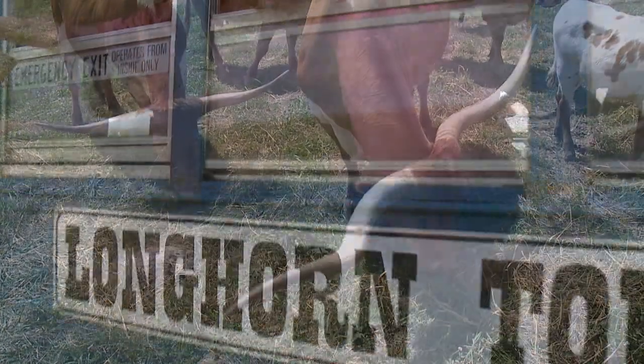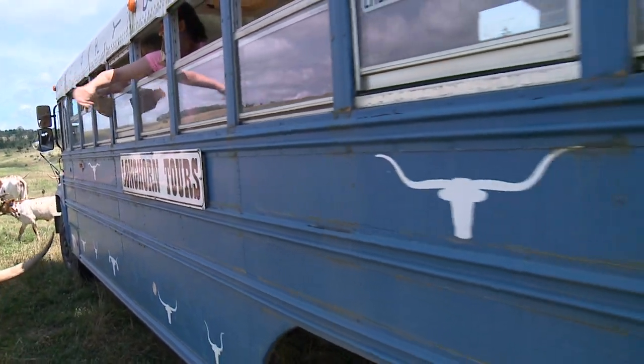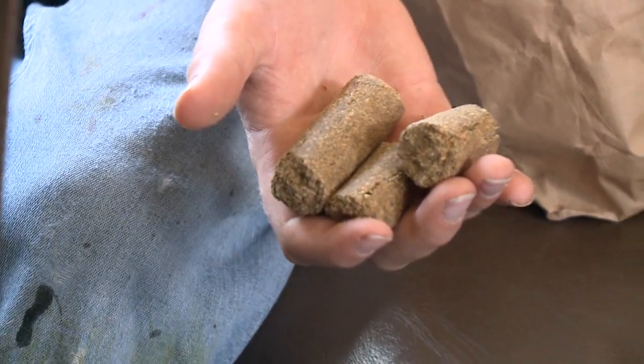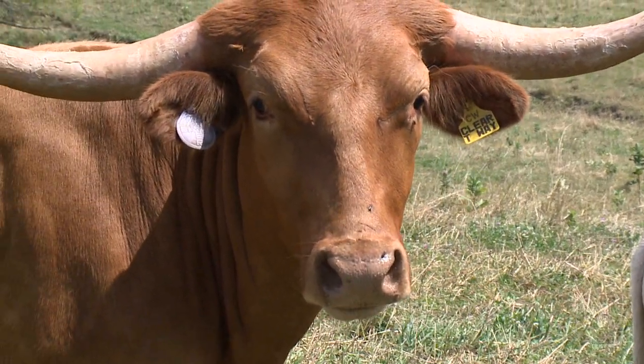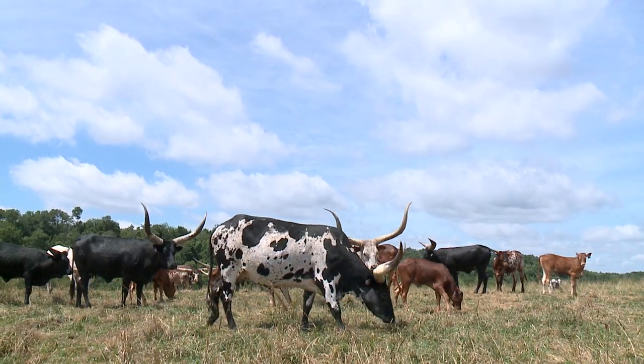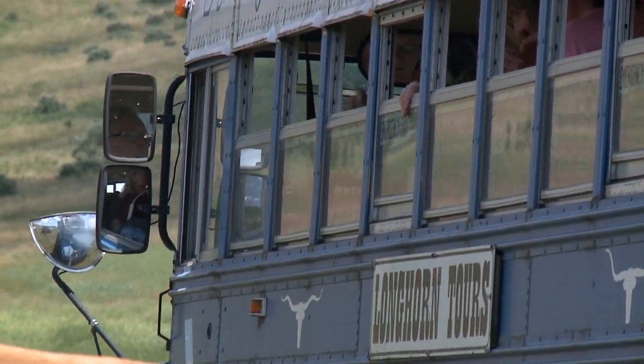The buses are ideal to hand feed out the windows, so the cattle come up to the buses and they enjoy being fed. We have a little bag of cow candy — it's sort of like cereal, molasses and corn and wheat and stuff — so the people can hand feed the cattle while they're here, and they enjoy that.